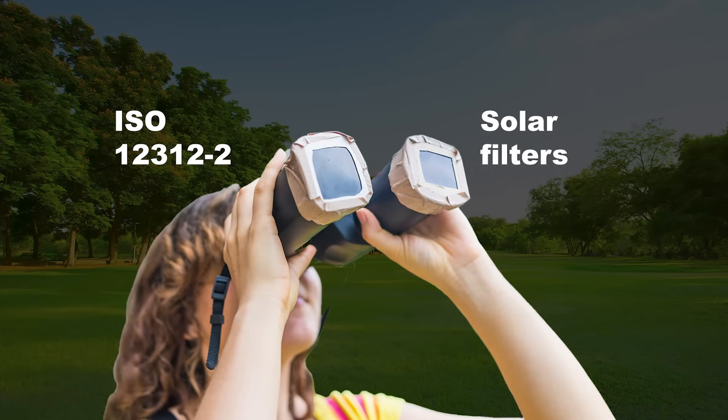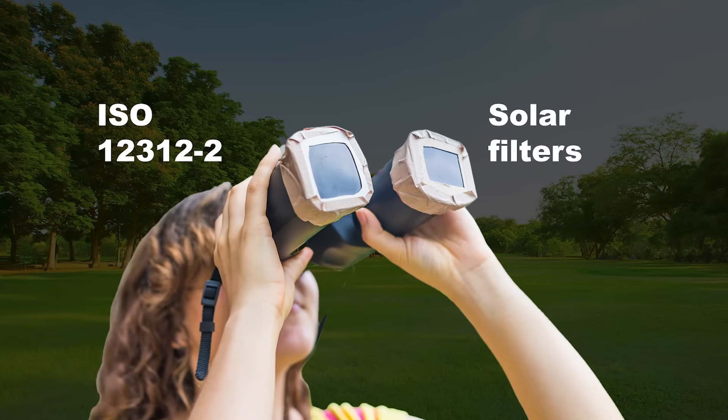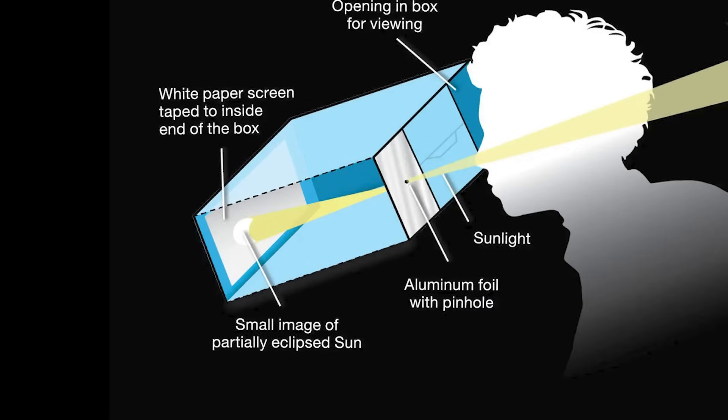These glasses block harmful ultraviolet, visible, and infrared radiation. Solar filters can be attached to telescopes, binoculars, or cameras if you plan to use optical devices for viewing. These filters should meet the same safety standards as solar viewing glasses. You can also create a pinhole projector, which is a simple and indirect way to view the eclipse, projecting the image of the sun onto a surface such as a piece of paper or cardboard using a pinhole or small opening.